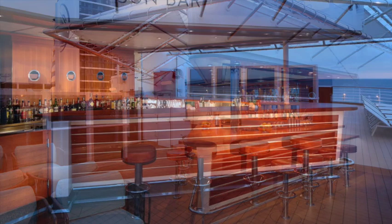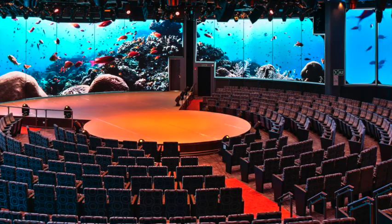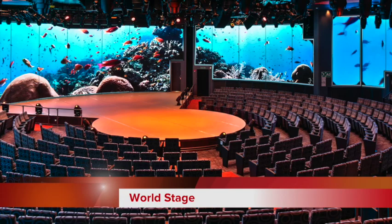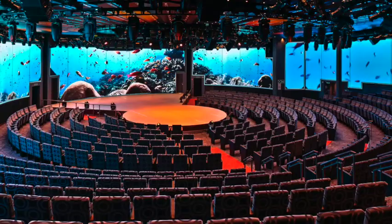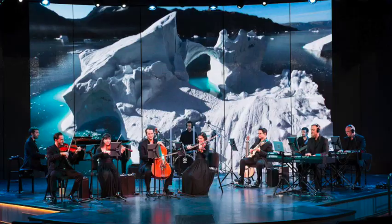Now I'd like to highlight some of the activities you'll find on board the Rotterdam, starting with World Stage. World Stage is a place to go for shows and music on a cutting-edge, two-story high, 270-degree wraparound LED screen. Amazing shows, amazing music — the sights and sounds will be some that you won't forget.